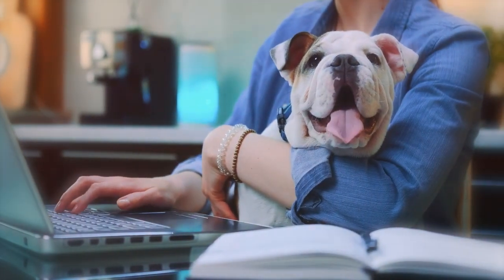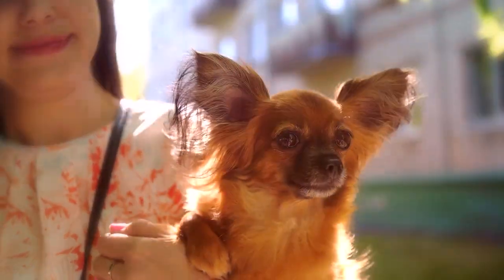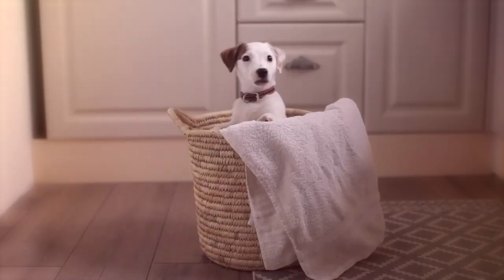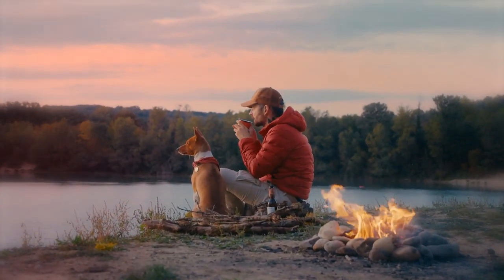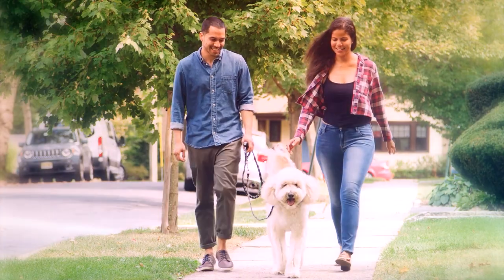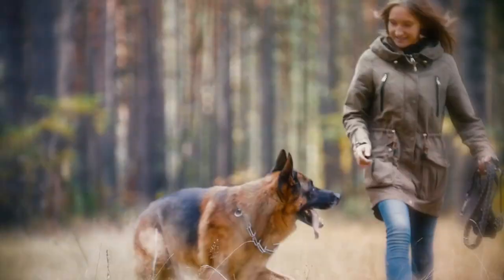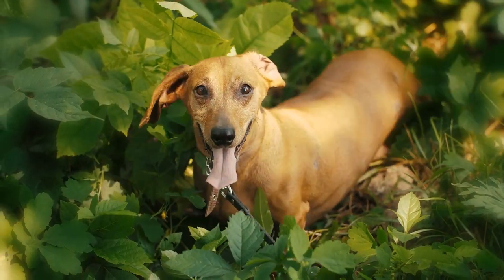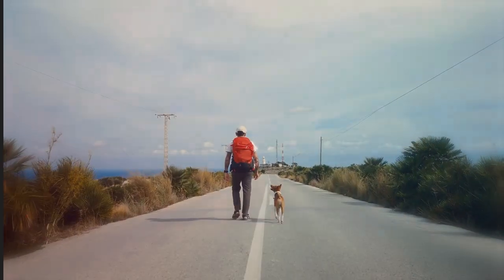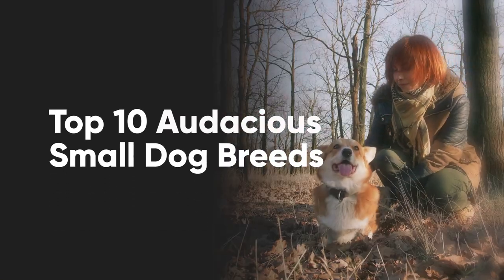Most people consider small dogs as the dainty, fragile pets that people want to carry around in their purses. While many owners might wish to have this kind of dog, many others simply want a smaller companion that can keep up with them just like any other regular dog. If you're thinking that small breeds can't do all of the things your Labrador Retrievers and German Shepherds can, you might be surprised. There are plenty of tiny pups that hate the lap dog life — they want to be out in the world adventuring with their human companions. In this video, we have listed the top 10 audacious small dog breeds.